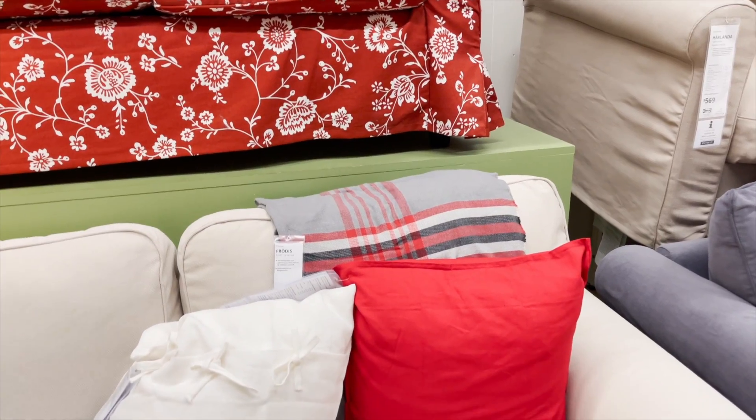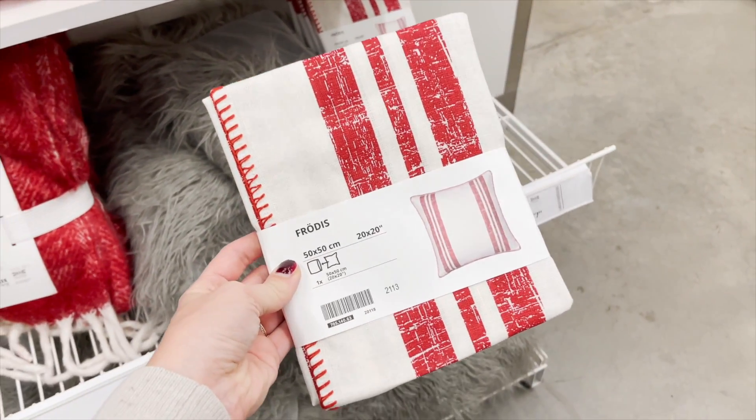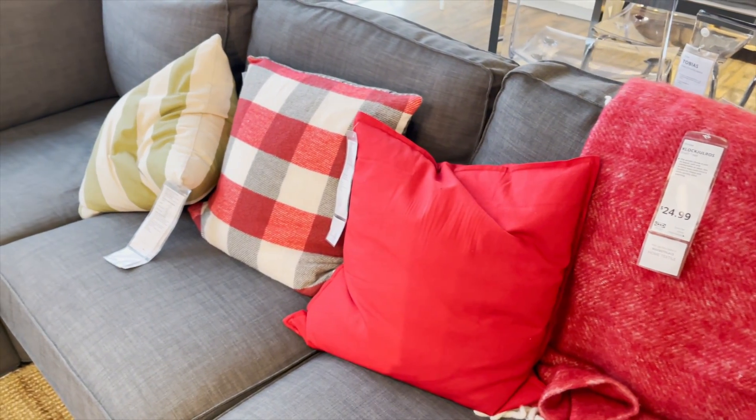Moving right along, Ikea is always a great place to get textiles — pillow covers, throw blankets, that kind of stuff — and they did bring out holiday colors and patterns. I saw tons of great holiday textiles and tons of beautiful throws.